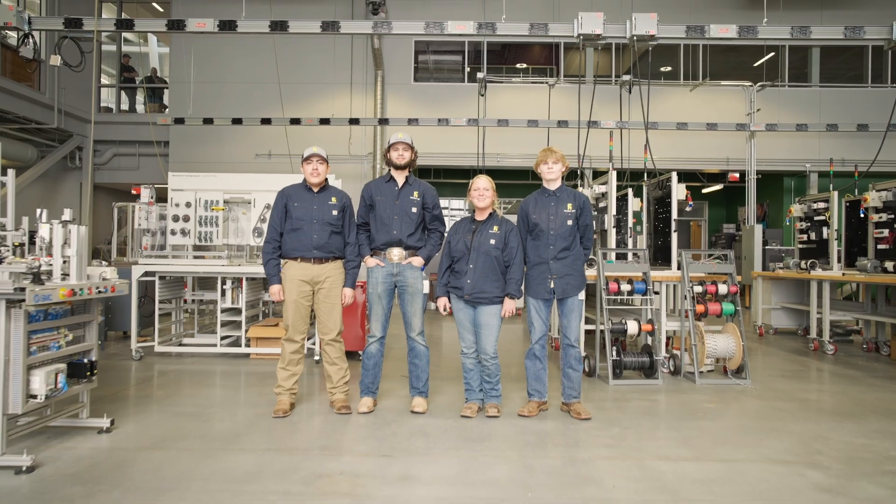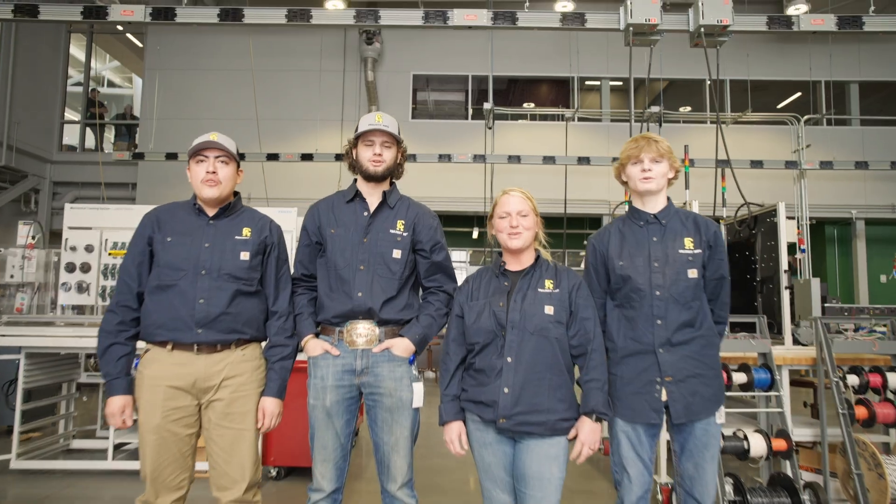My name is Brody Nallin. I'm Alex Coldwell. My name is Ashton Williams. My name is Jorge Soto Rojas. We're the team from Central Alabama Community College. 80 schools started and now there are 16 of us, so to be within the 16 that are here is absolutely amazing.